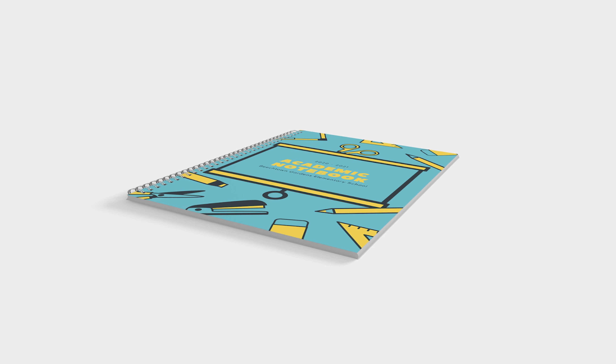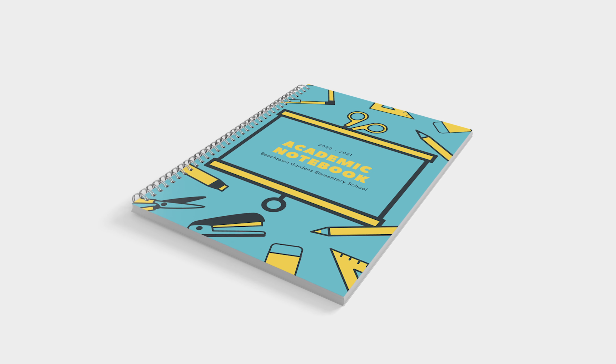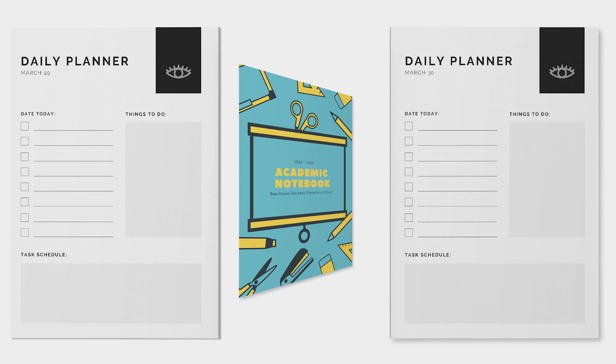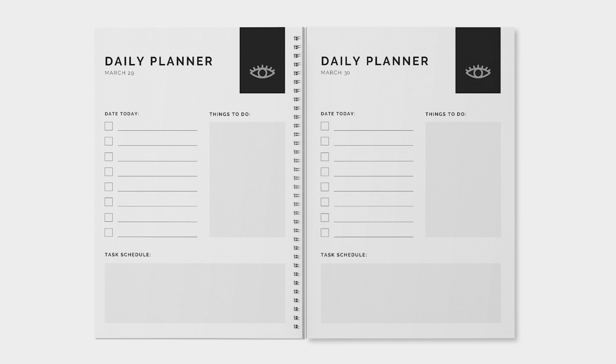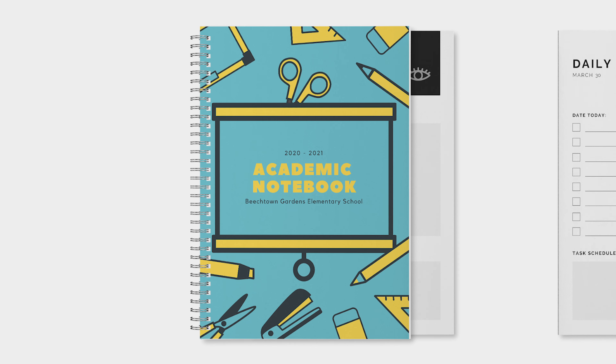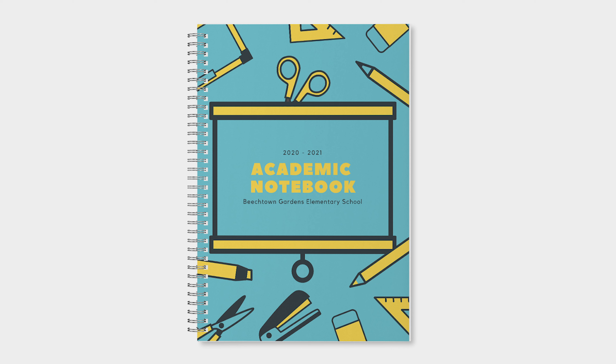Wire bound books are a versatile binding style, ideal for a wide range of uses. The cover and text sections are collated together and secured with a spiral wire. Wire bound books can include up to 340 pages, and if you are looking to add a tactile finish, Scodex makes a perfect finishing touch.